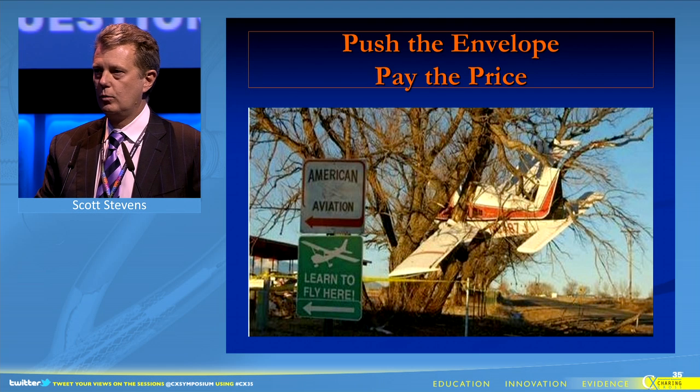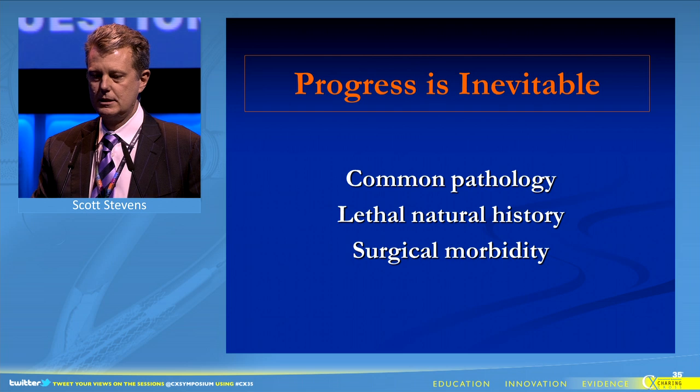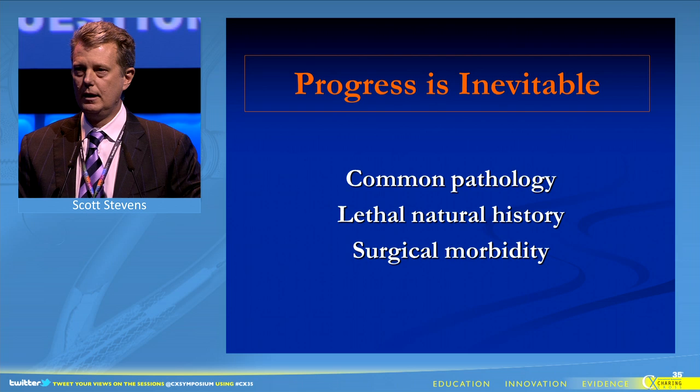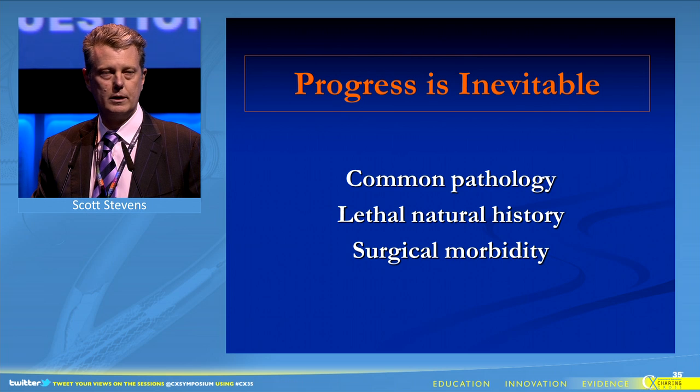We've learned in America that in the world of aortic endografting, if you push the envelope, you'll pay the price. But progress in this field is inevitable. The gradient is based on the common pathology of aortic aneurysms, the lethal natural history, and the inherent morbidity and mortality of open repair.